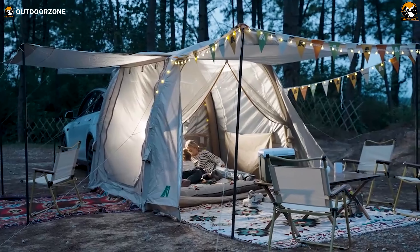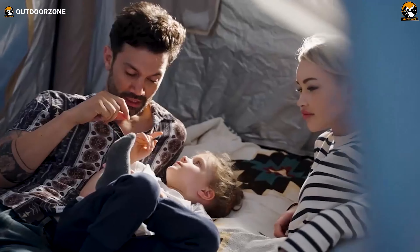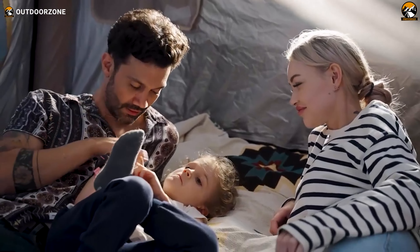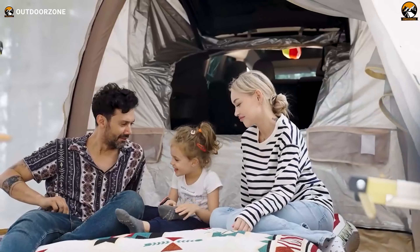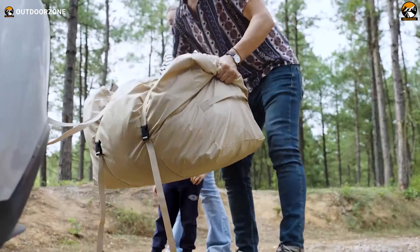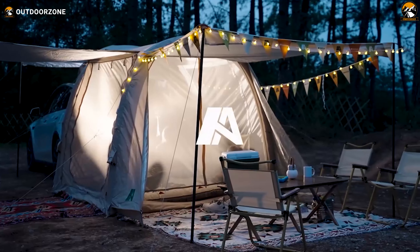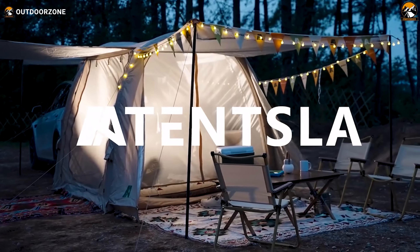With a panoramic 180-degree view facilitated by expansive windows, you can relish the outdoor beauty while remaining shielded from rain and insects. The tent accommodates up to four individuals without sacrificing space, yet miraculously compresses into a tote-bag-friendly size for effortless storage. Indulge in the luxury of home while embracing the wilderness — the Tentsla X1 is your gateway to a seamlessly comfortable car camping adventure.